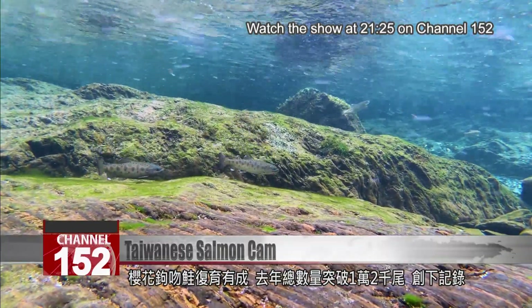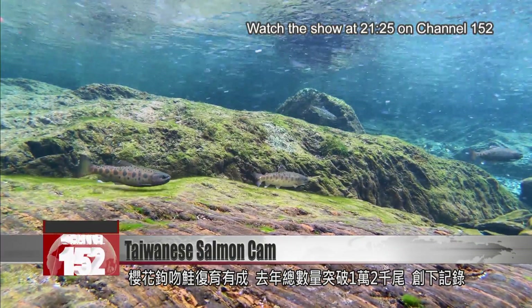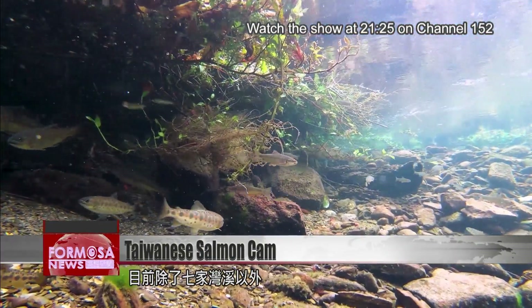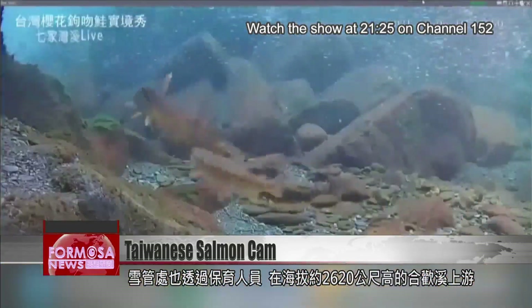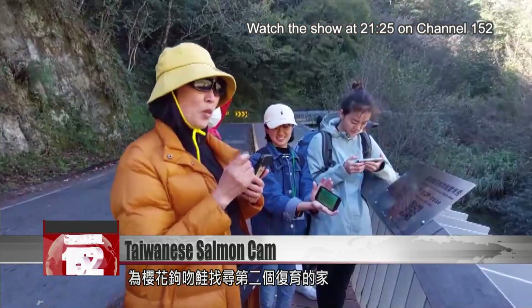Efforts to restore the Taiwanese salmon are working. Last year the population reached more than 12,000 — a new record. There are salmon at Qijiawan right now, and conservationists are searching for another site for the fish in rivers on Hehuanshan at an altitude of 2,620 meters above sea level.